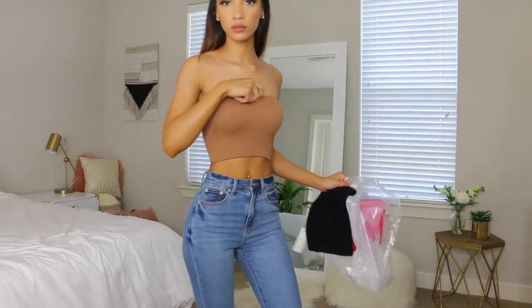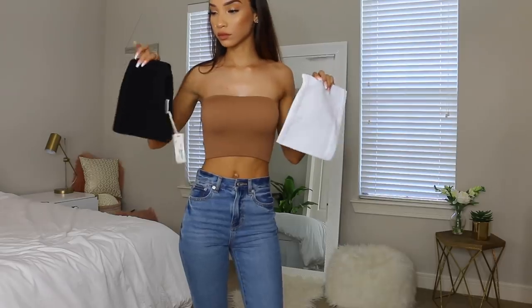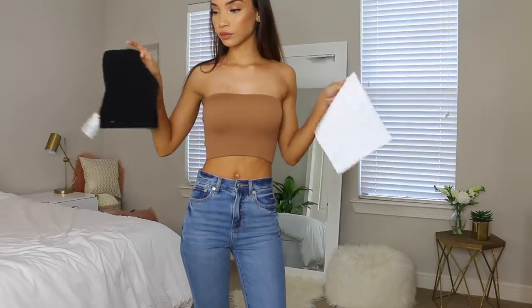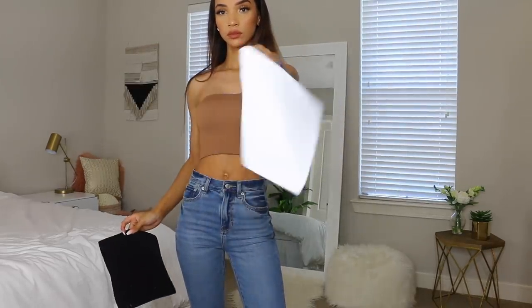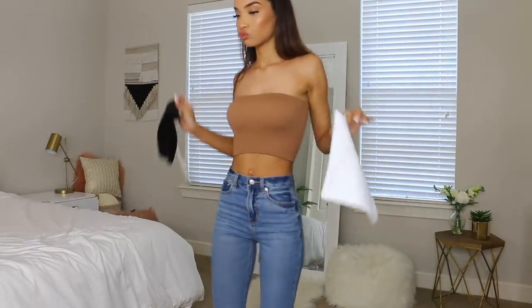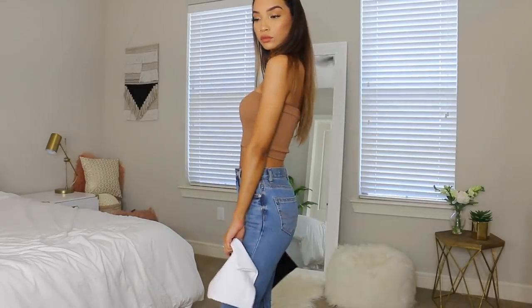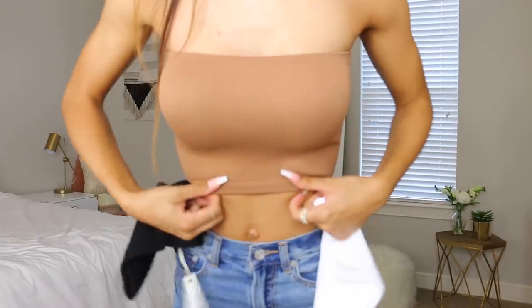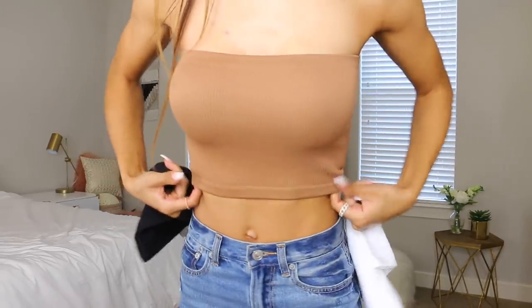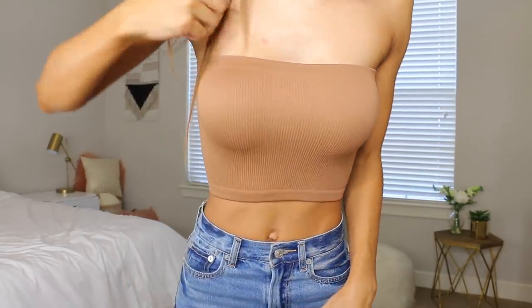Moving on to these three tops from Cotton On — I hadn't been there in a long time, but they actually have some pretty good basic pieces. I got these three tube tops in brown, white, and black. They are made really, really well — the fabric is nice and thick, fits well, doesn't slide down, and is not see-through. You can actually wear these without a bra.